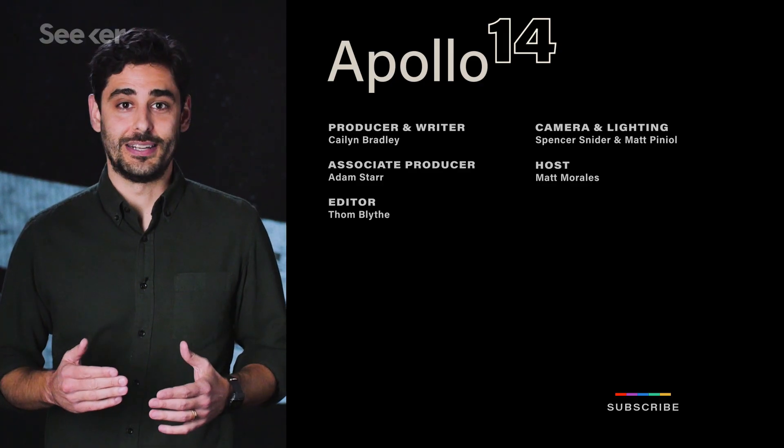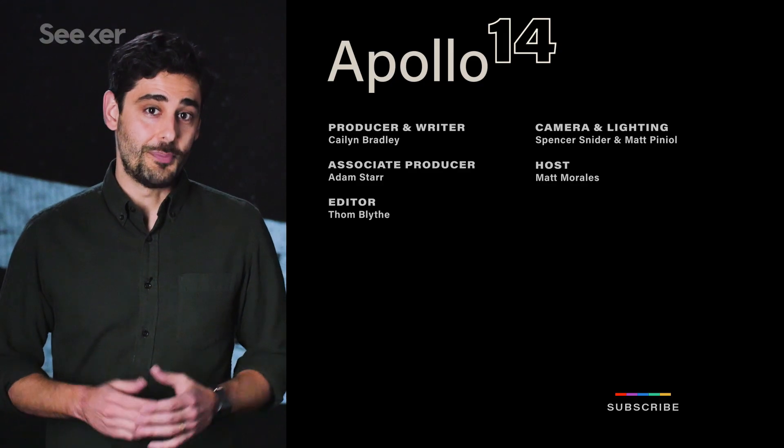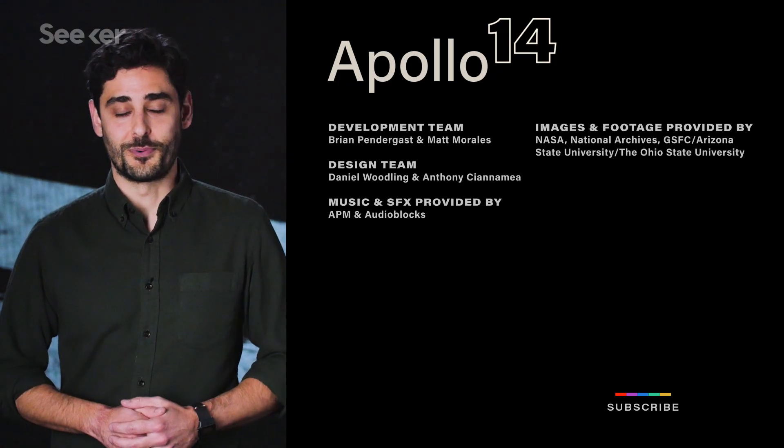If you want to learn more about Apollo 13 and how NASA got the astronauts home safely, check out this video. And make sure to subscribe to SciCurve for all things science. Thanks for watching.